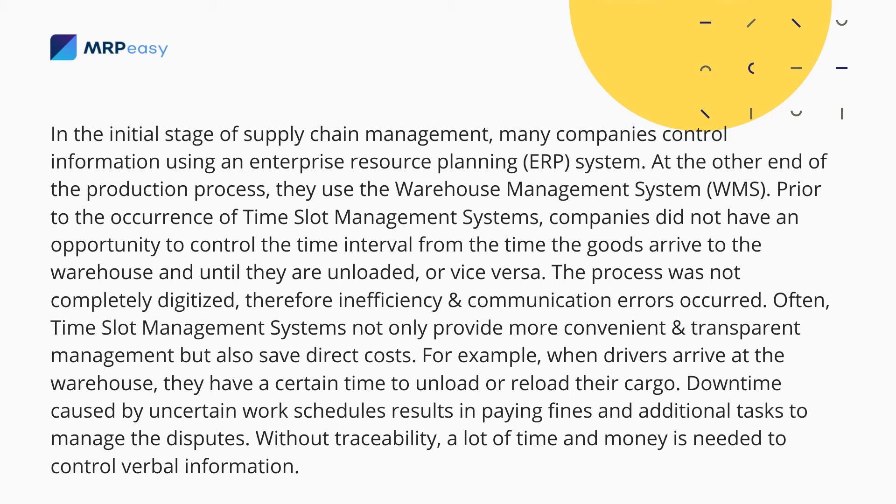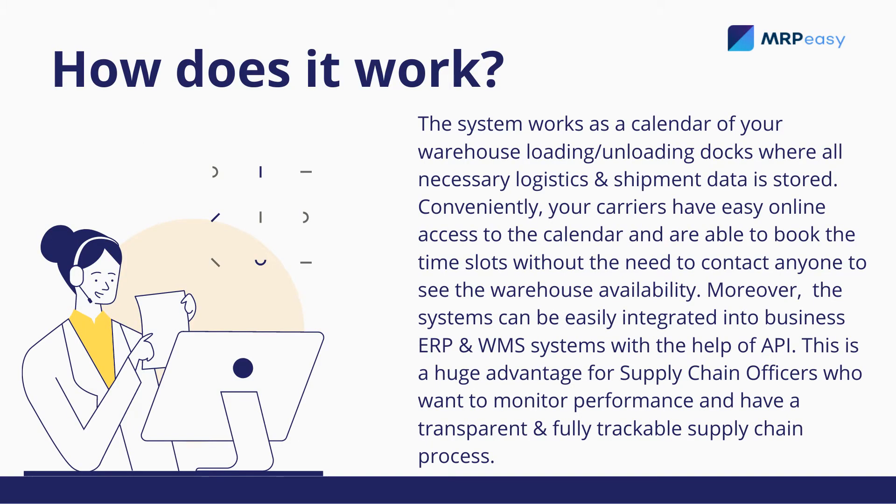Without traceability, a lot of time and money is needed to control verbal information. The system works as a calendar of your warehouse loading and unloading docks, where all necessary logistics and shipment data is stored.